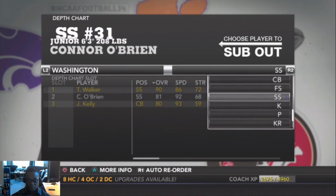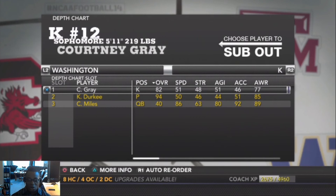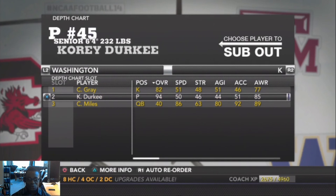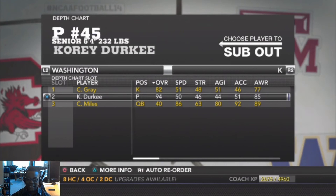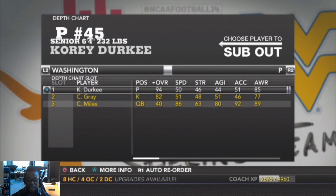Our kicker is Courtney Gray, a true sophomore, 5'11" 219, overall 82 — he has a strong leg. Our punter is Corey Durkee, a senior, 6'4" 232, overall 94 — this guy can just kick the ball out like crazy. He's awesome.